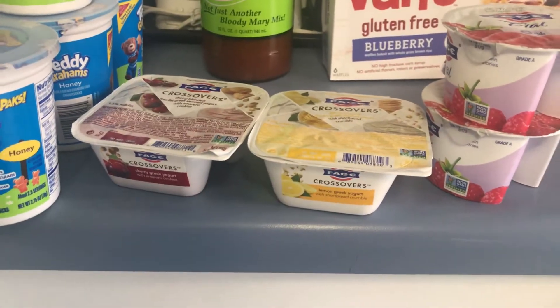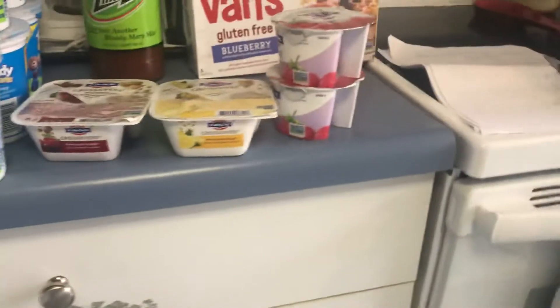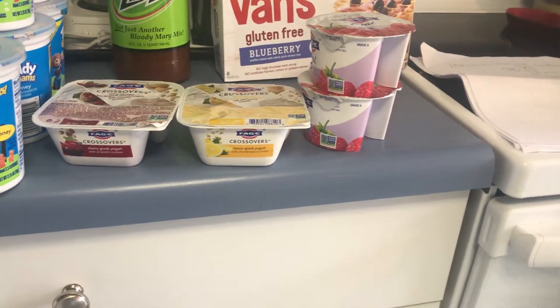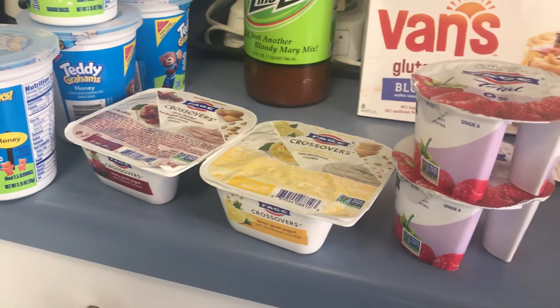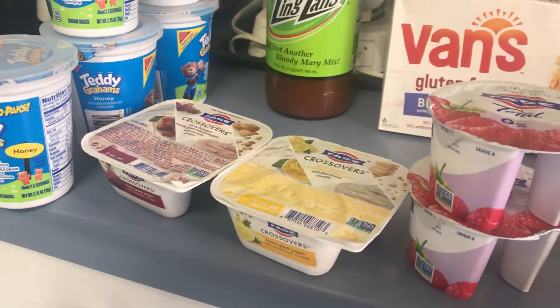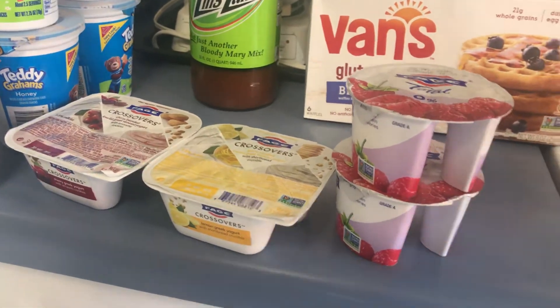I thought Checkout 51 was giving the same dollar back for the trial size Dove deodorant and it wasn't, so I had to return it. They also overcharged me a dollar — Target always overcharges. So they gave me back a $4.13 refund: $3 for the Dove deodorant and $1 for the overcharge.